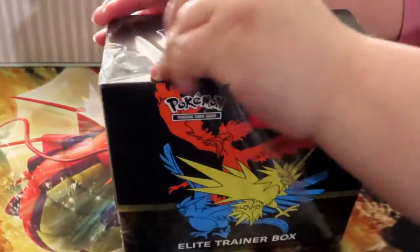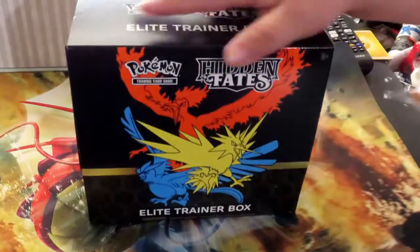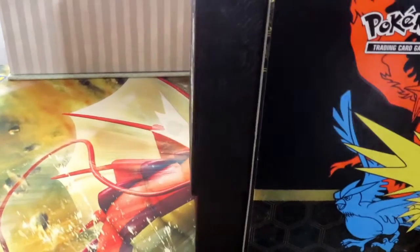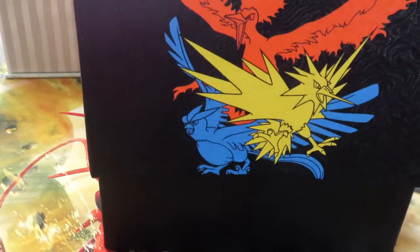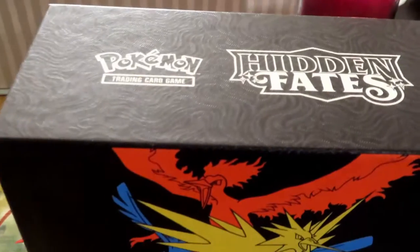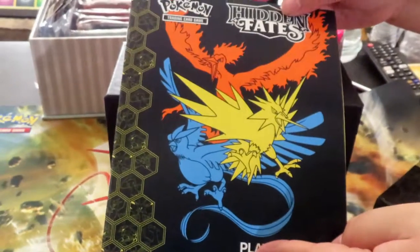Even though I'm a collector, I still find it cringe to open up anything that's sealed. So my lovely assistant, aka my wife, has to do it for me — because this is my favorite part. Look at how beautiful that is! Look at that, guys — hidden fates! And as you guys saw, it was sealed, and there's the book.